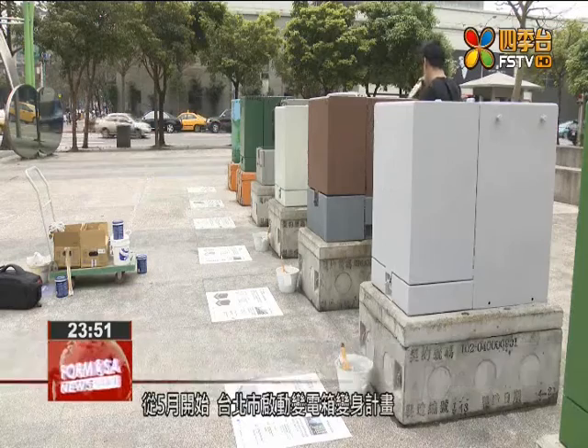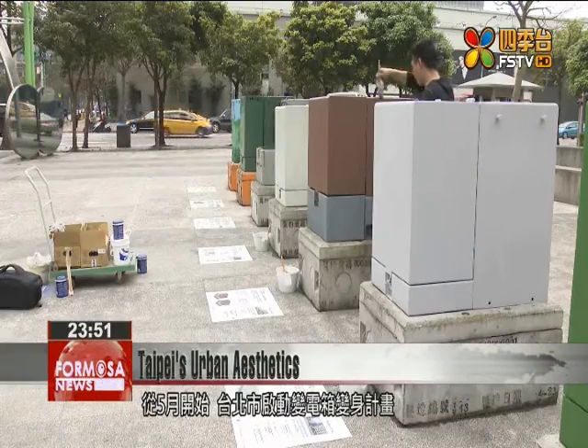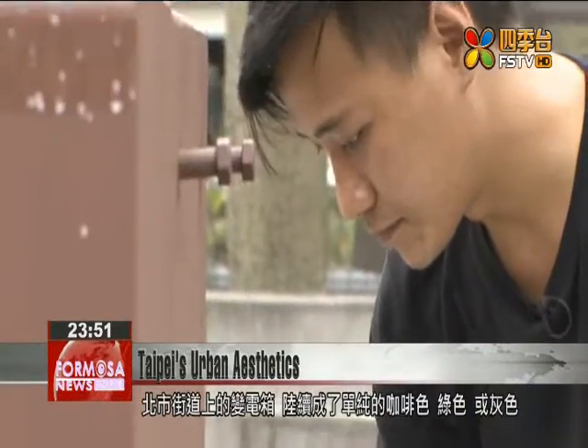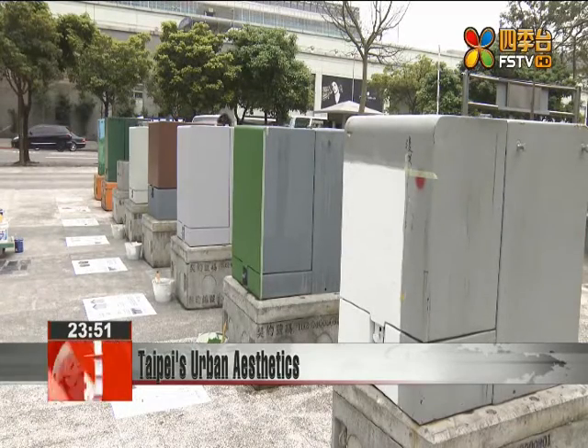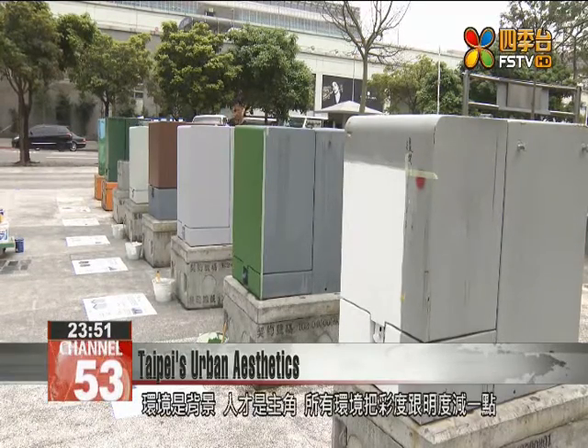Starting this past May, Taipei officials embarked on a project to repaint the city's transformer boxes with neutral colors, including brown, green, and gray. The environment is the set on which the people are the actors. So if we water down the environment's brightness and colors a bit, it will actually bring the whole environment into better accord with its inhabitants.